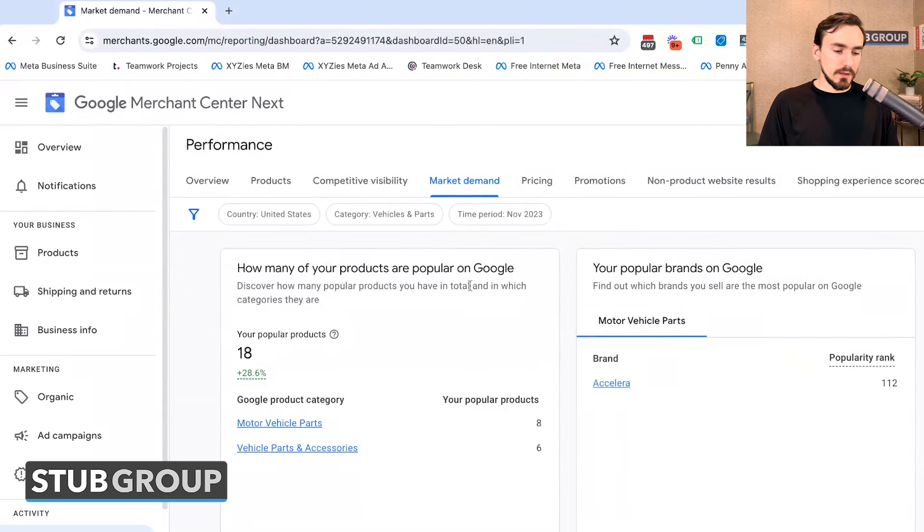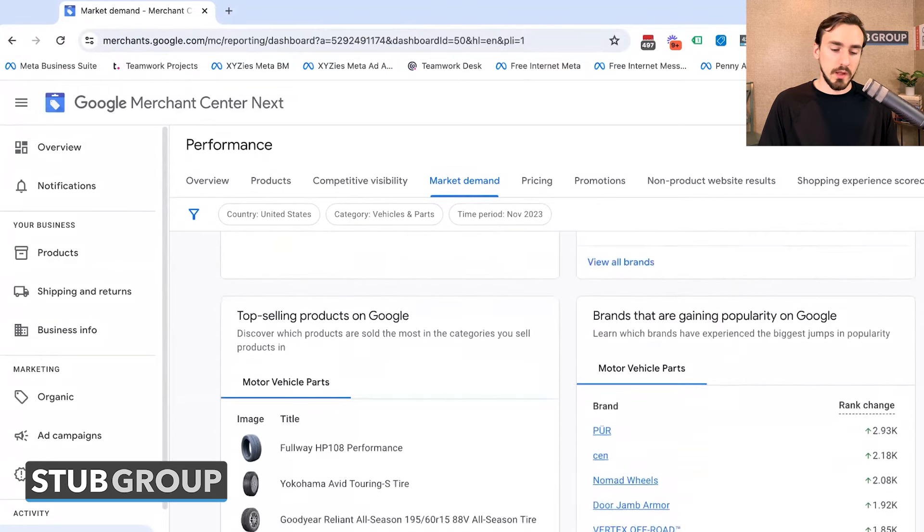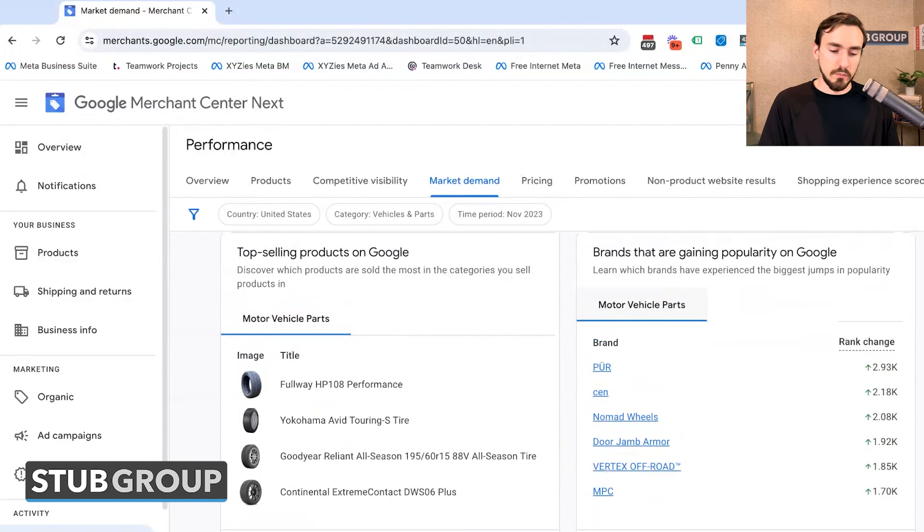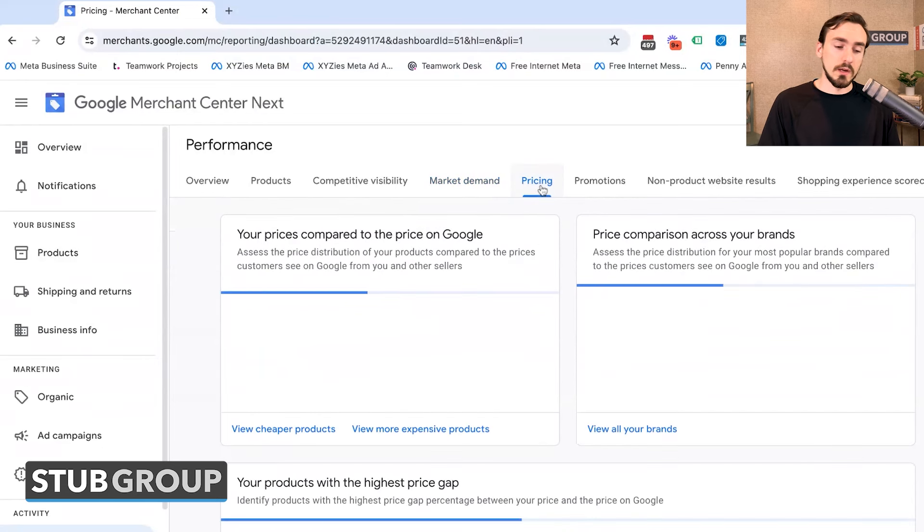Then you've got Market Demand — Google estimating how much demand there is for the different categories and brands you sell. You can also see what the top-selling products are across Google in your categories, which could be useful if you want to add more products to your store and want to know what's already selling well and what there's high demand for.